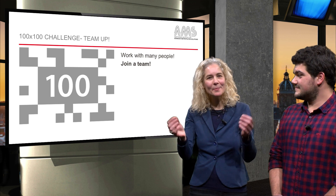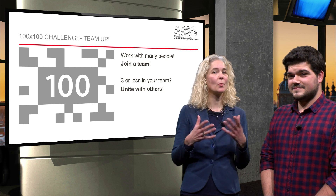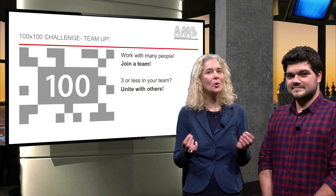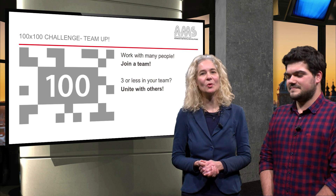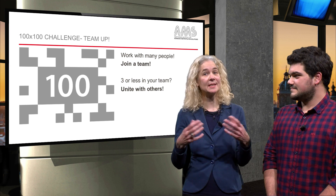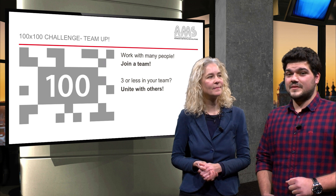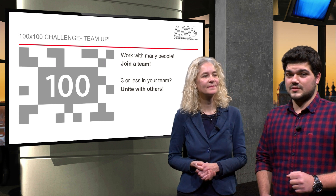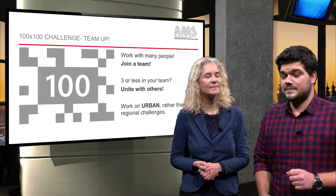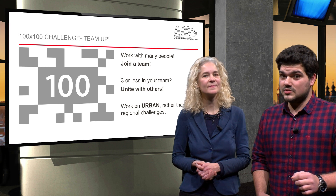Work with many people — join a team. If your team has three or less members, we invite you to join one of the top ten teams. After all, the more participants in the team, the more knowledge is available to you. Feel free to look around if there is another team where you find activity that is related to the challenges in your own urban area. Join them, select your challenges, and work on your solutions. We also advise you to focus on urban, but not regional problems. Choosing a specific city will certainly help you to identify specific problems, which you can then try to solve.